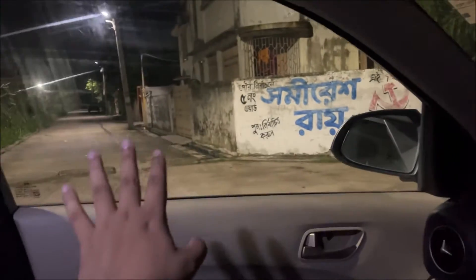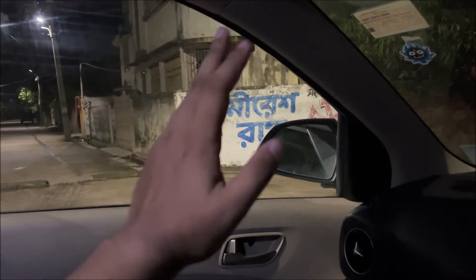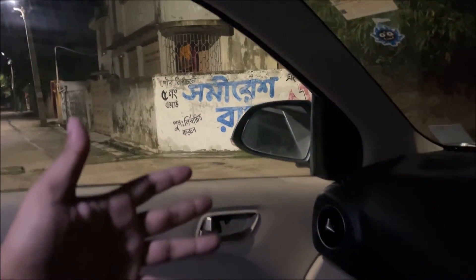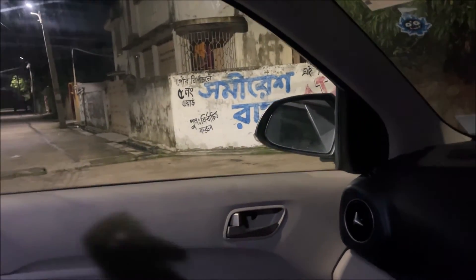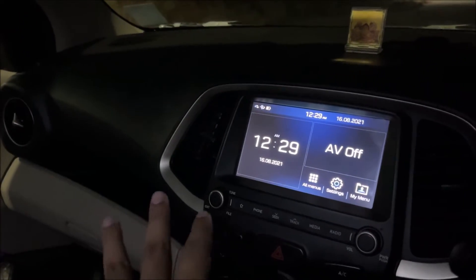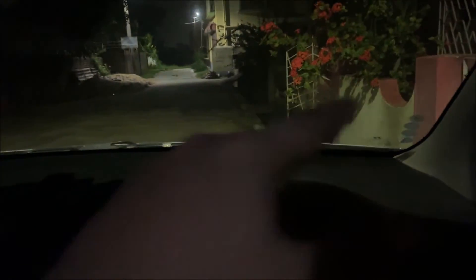One more thing is curtains. As we know, rules and regulations don't allow us to tint our window glasses, so I'd say get two pairs of black curtains. When you need them in the sun, put them up; when not needed, just take them off. That's the best investment I've made — all for around 300 rupees.